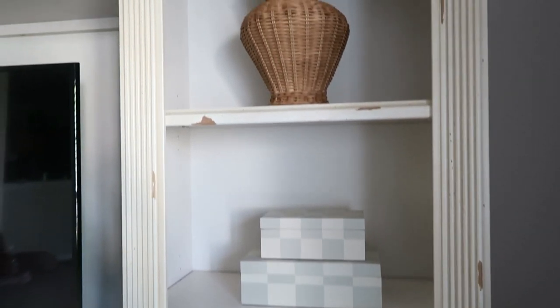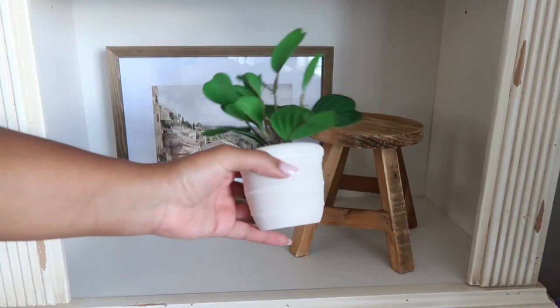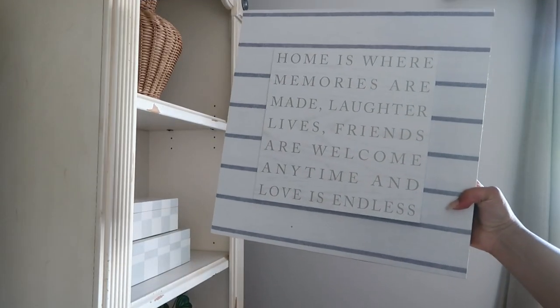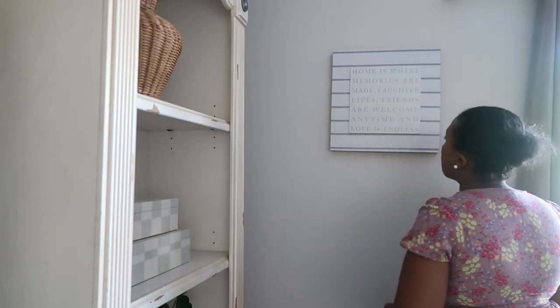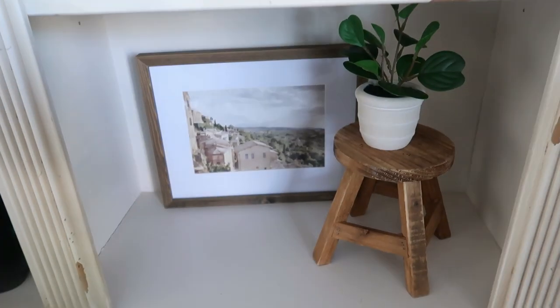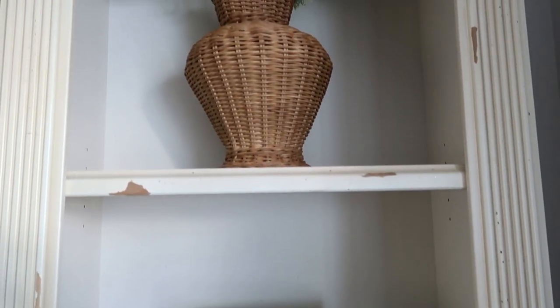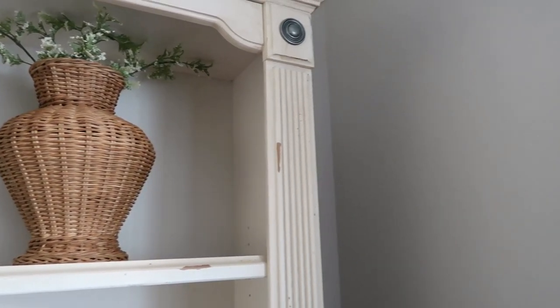Now we're back in our main space and I'm not going to change much. I'm simply going to add in this little stool — y'all know that's my favorite piece — along with that little plant and also this little frame that I got last year from HomeGoods, and we called it good. If you'd like to see more of how I styled these shelves at the beginning of spring, I'll go ahead and link that video so you guys can check it out.